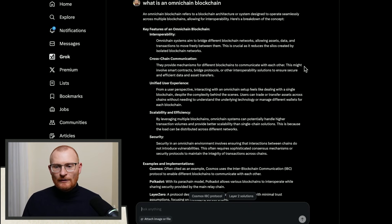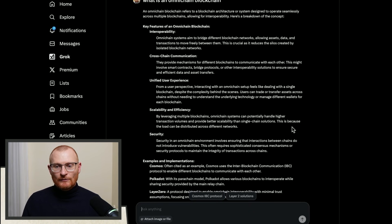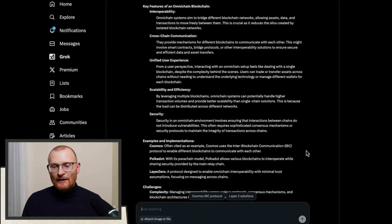No one's done this amazingly well. There are risks with scalability and efficiency, and security is a big one. Some existing implementations include Cosmos, which has the IBC route allowing communication between chains but nothing amazing. Polkadot has been building for years and years with no proper adoption, and Layer Zero I'm not too familiar with, to be perfectly honest.